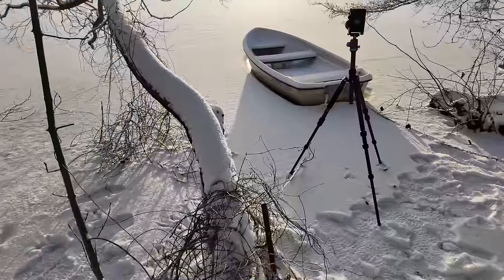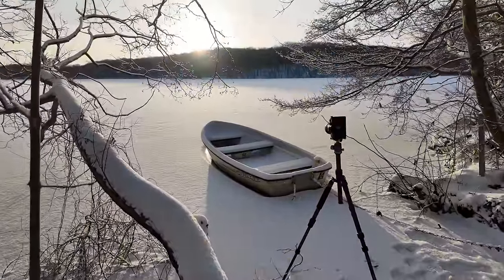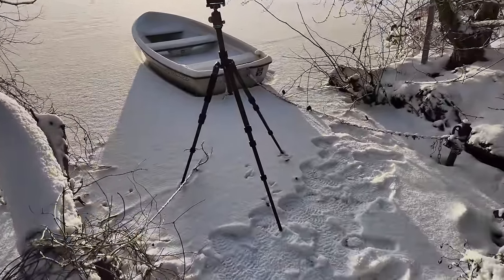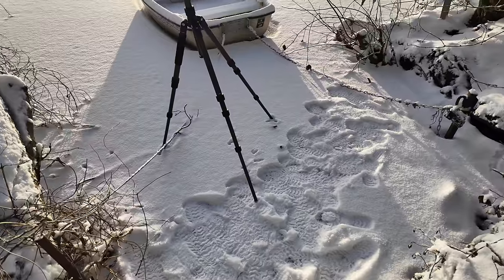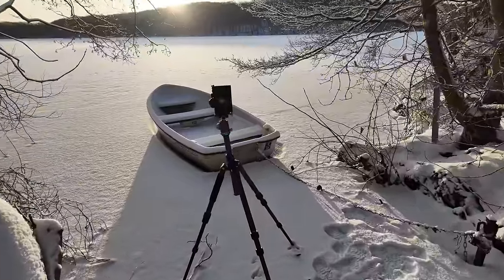I've had the camera a little bit further back, trying to implement this tree here as some kind of foreground. As you can see, I can walk on the frozen lake. It's not very deep, so if I go through it's not bad, but it seems very, very solid.